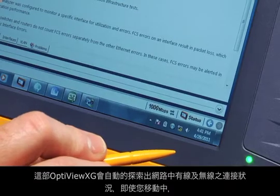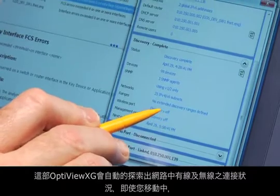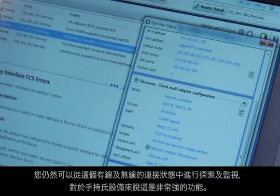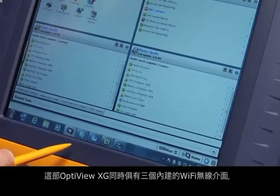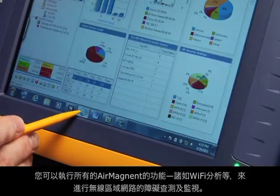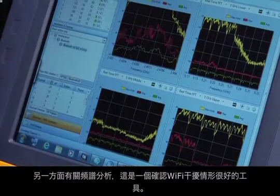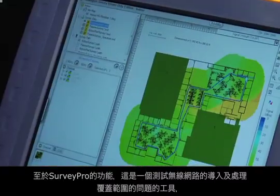The OptiView XG automatically discovers both the wired and wireless side of your network. It can do that from either a wired or wireless connection, which lets you keep discovering and monitoring as you move around — super useful in a portable tool. It also has three Wi-Fi radios built into it, meaning you can run all three AirMagnet tools: Wi-Fi Analyzer for wireless LAN troubleshooting and monitoring, Spectrum — an essential tool for identifying the source of Wi-Fi interference — and SurveyPro for testing wireless LAN deployment and coverage issues.